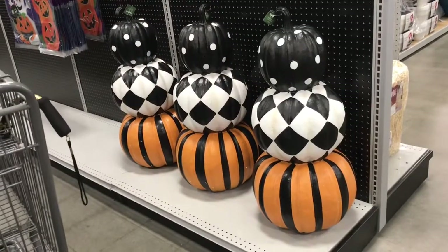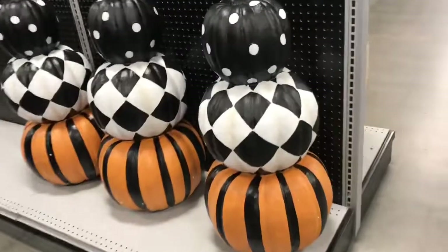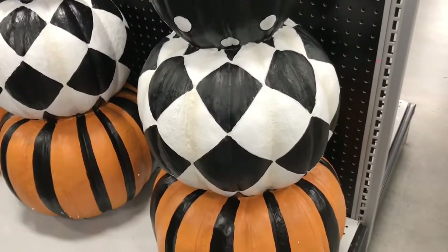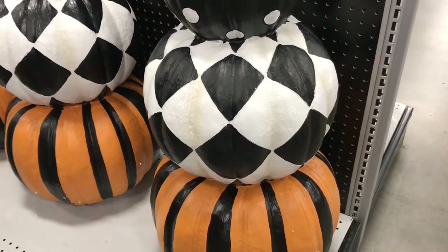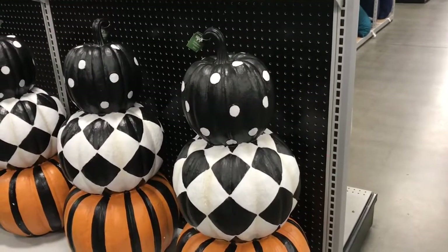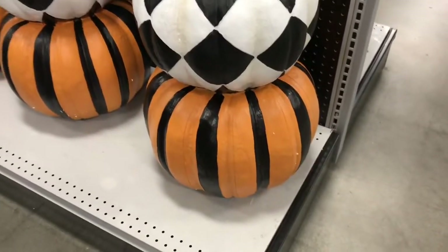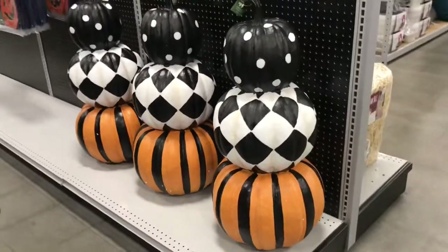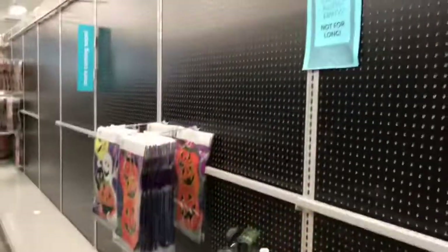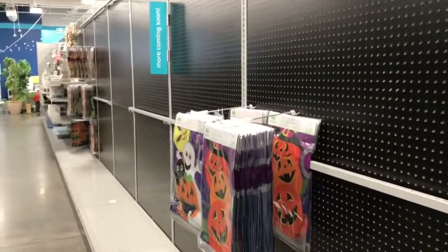Now look at this stack of pumpkins — this is really neat. This one right here in the middle reminds me of a harlequin-type clown outfit, and I guess they all could be clown outfit fabric — the polka dots, the harlequin, the stripes. I see clown, you guys! And the sign that says 'looking a little empty, not for long — more coming soon.'